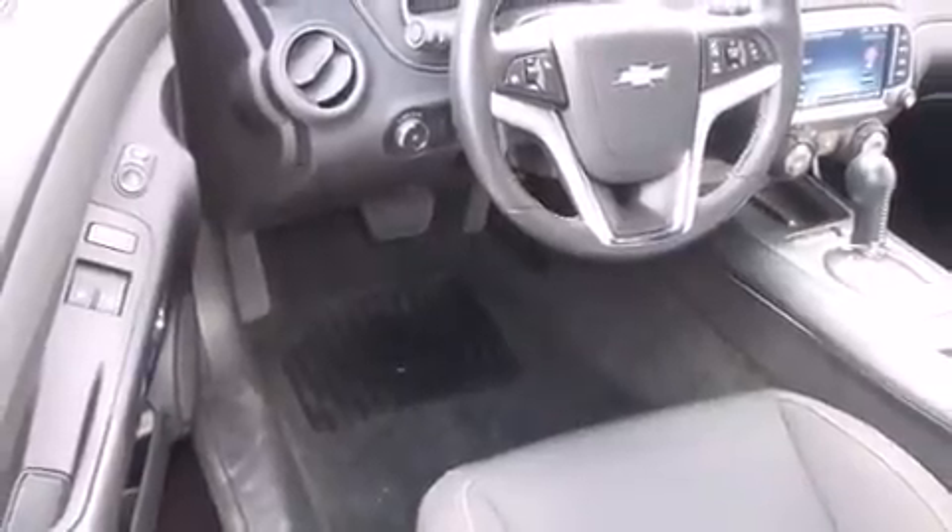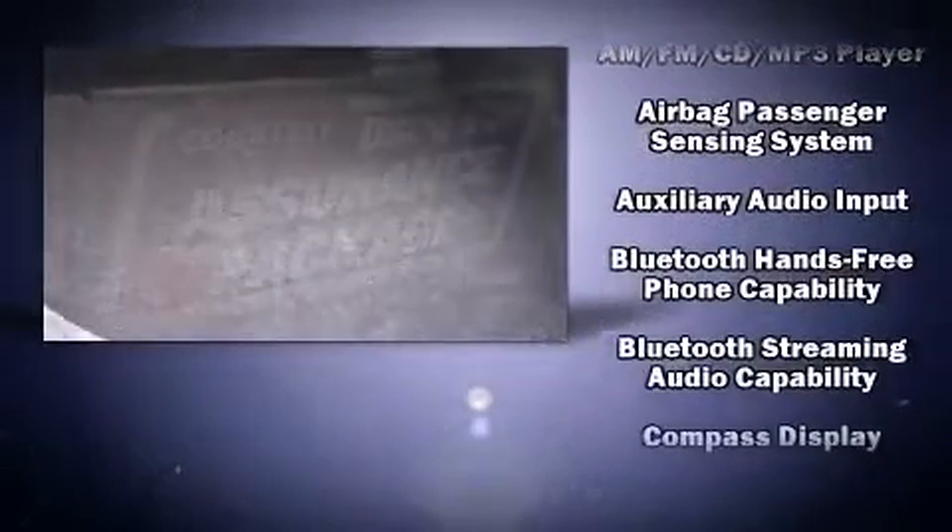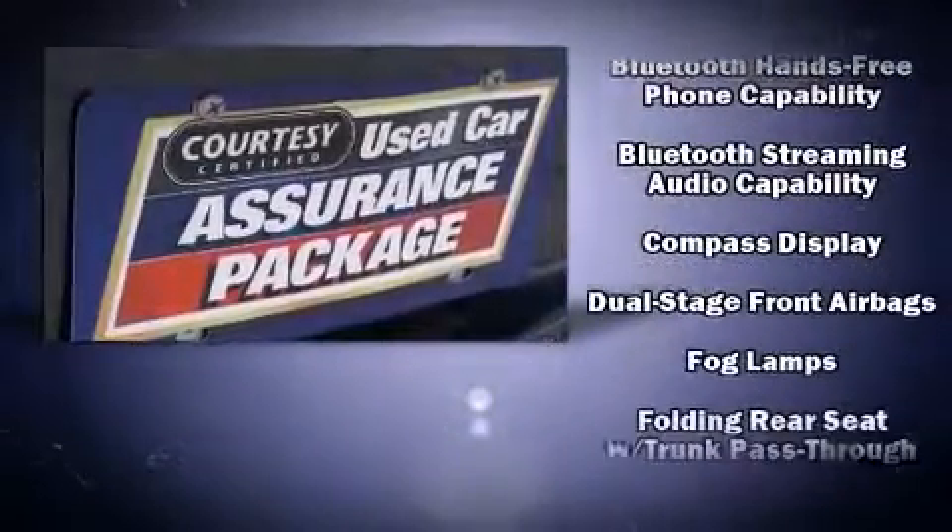Top features include cruise control, one-touch window functionality, a tachometer, a power seat, a trip computer, and much more.